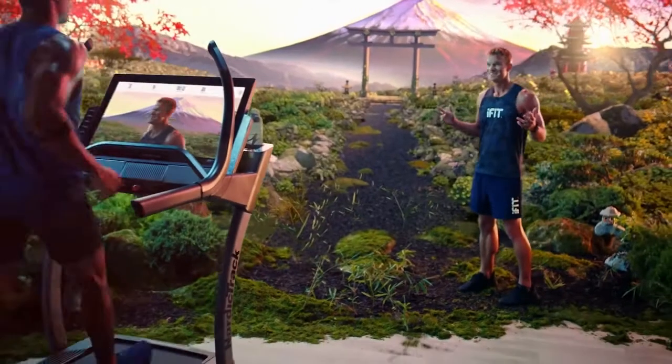Oh, here we go. I'm moving, go. Ooh. Ready? Let's go. Oh, here we go.